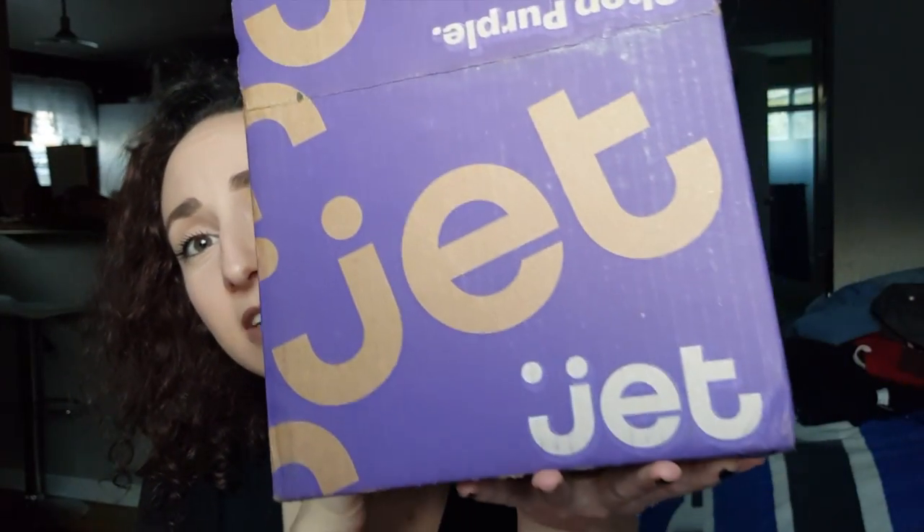The next place I bought a ton of beauty products from is Jet — it's like an online website. You have to be a little careful on here. There were some higher end products like Urban Decay where they were selling the palettes for more than Urban Decay was selling them for. So you just have to do your research. But if you do it right, you can get things for such good prices — it's insane.